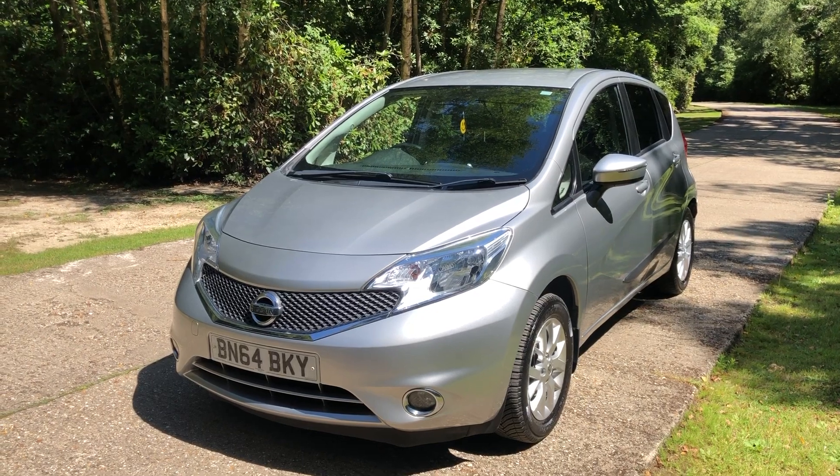So, Nissan Note 1.5 DCI — a really lovely little car with very good specification. I know this car personally because my godmother bought it from the Nissan main dealer a few years ago. She was the second owner. We've just upgraded her to something else, so we're delighted to have this one in part exchange.